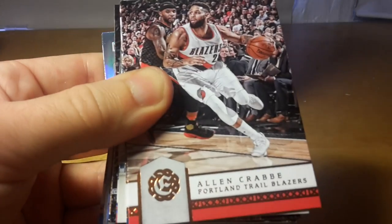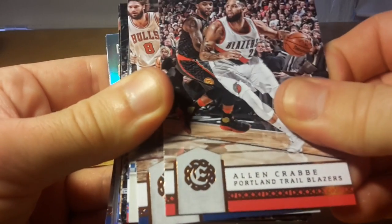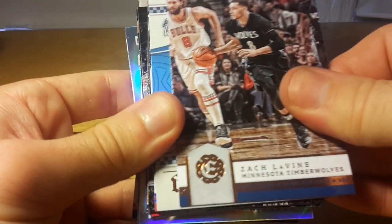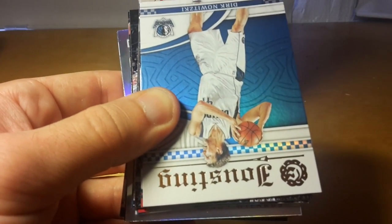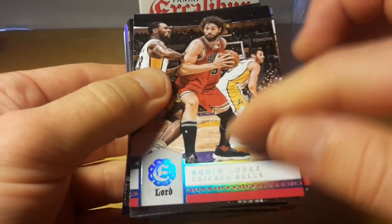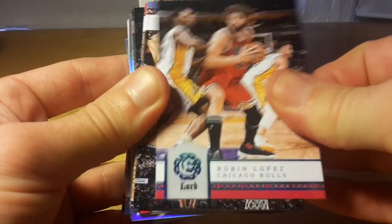I got this blaster for $19.99 plus tax from my models, which I think is at 78th Street and Amsterdam Avenue, New York. If you are interested you can also go there. And another Lord insert — blaster-specific Lord insert — of Robin Lopez.